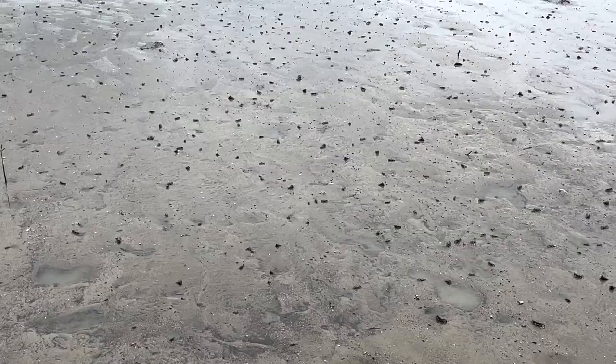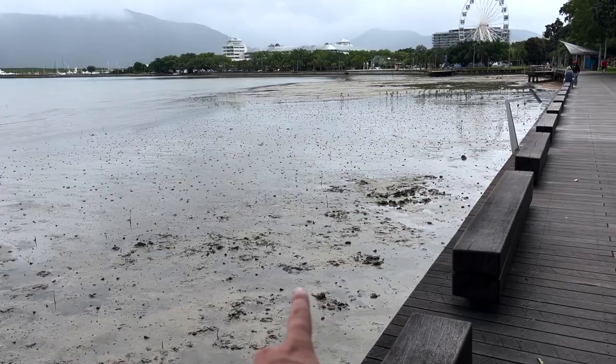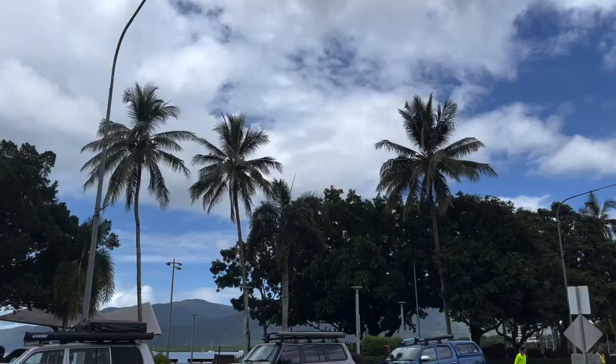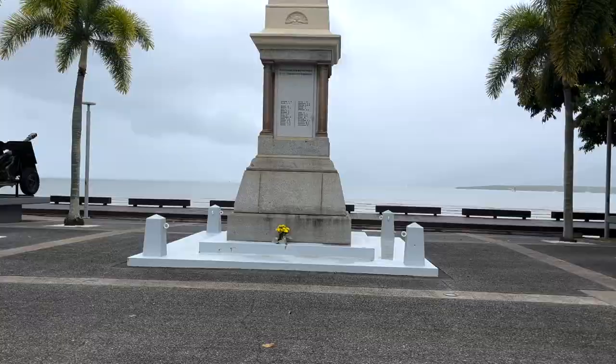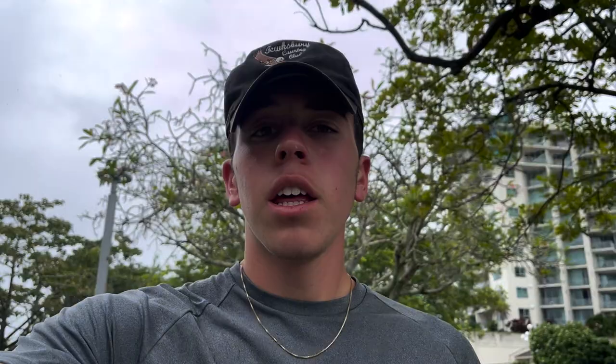There are like thousands and thousands of crabs — that's what all those little dots are on the beach. One of the only downsides to being this far north in the tropical rainforest is, yeah, rain.